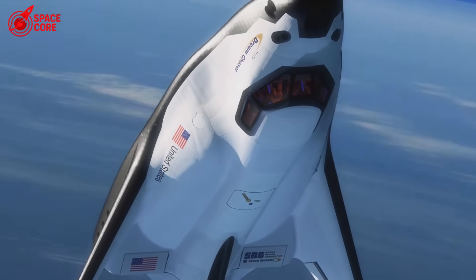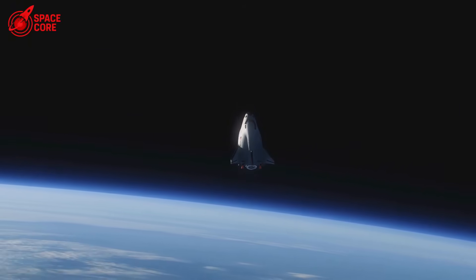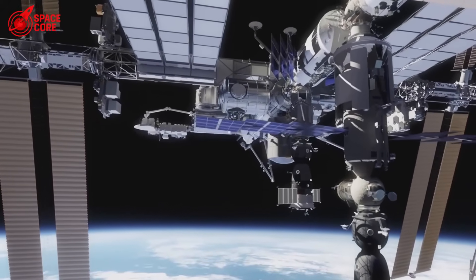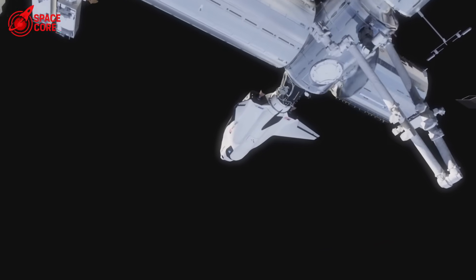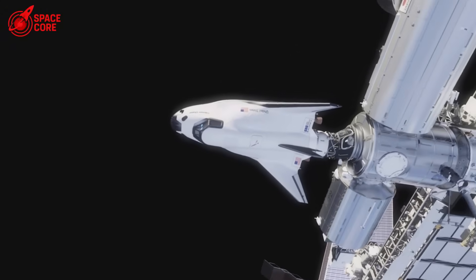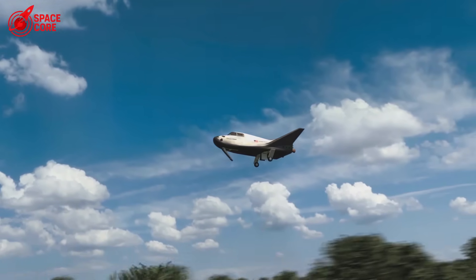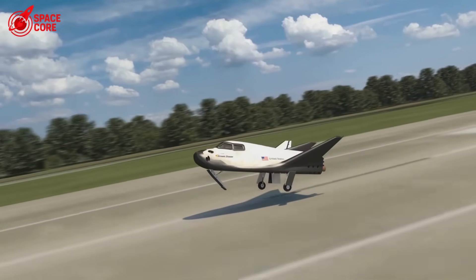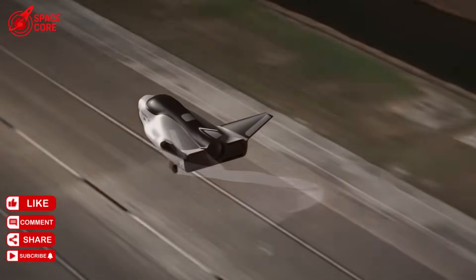The new space age has begun. SpaceX didn't just upgrade a heat shield — they rewrote the rules of what's possible in space. While NASA spends weeks maintaining Dream Chaser, SpaceX turns around Starship in hours. While competitors design for Earth orbit, SpaceX builds for Mars colonies. If SpaceX can revolutionize something as basic as gap fillers, what else are they working on that we haven't seen yet? Their engines, life support systems, Mars landing technology? The space race just became a space sprint, and SpaceX is already at the finish line. Do you think traditional aerospace companies like Boeing and Lockheed can catch up, or is SpaceX about to leave everyone else in the dust? Drop your thoughts below.